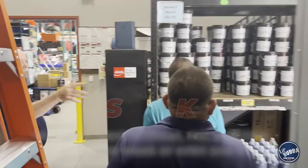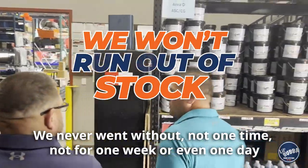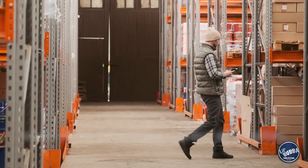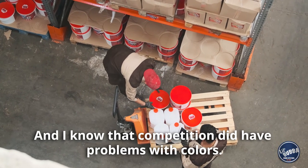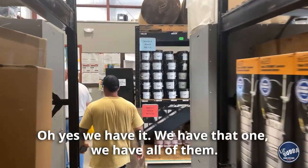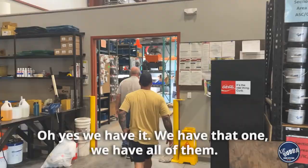Little Bubba, they always had what we needed. We never went without, not one time, not for one week or even one day. When other people did run out of supplies — and I know that competition did have problems with colors — I would go out and do a quote and they said, 'Do you have this color?' Oh yes, we have it. We have that one, we have all of them.